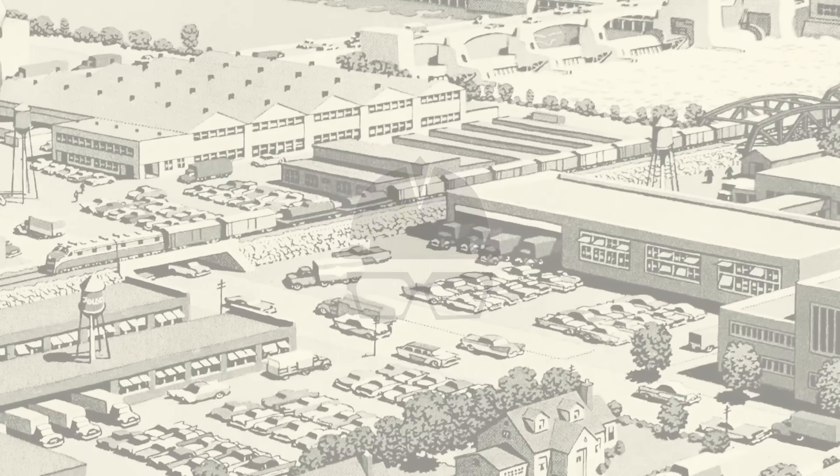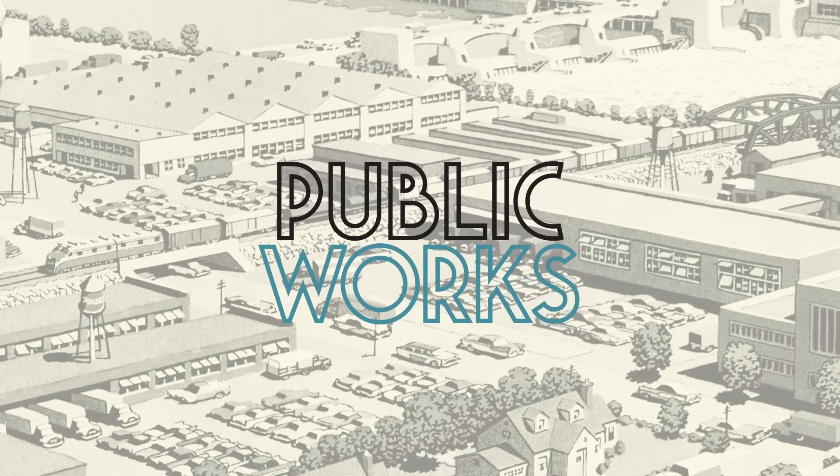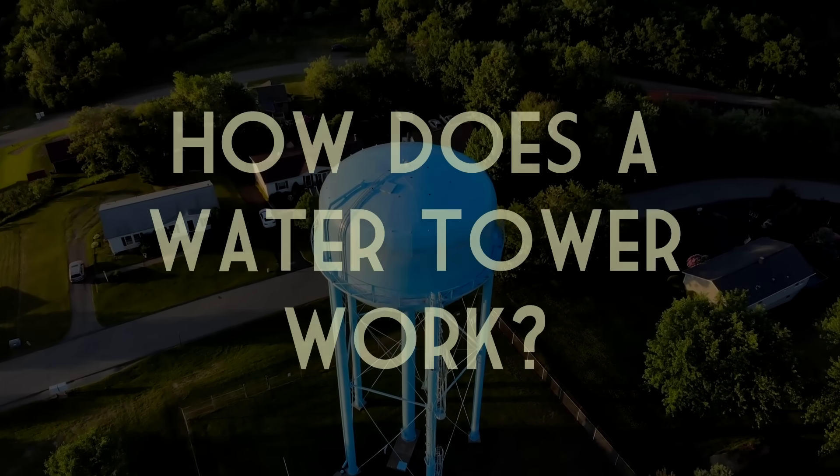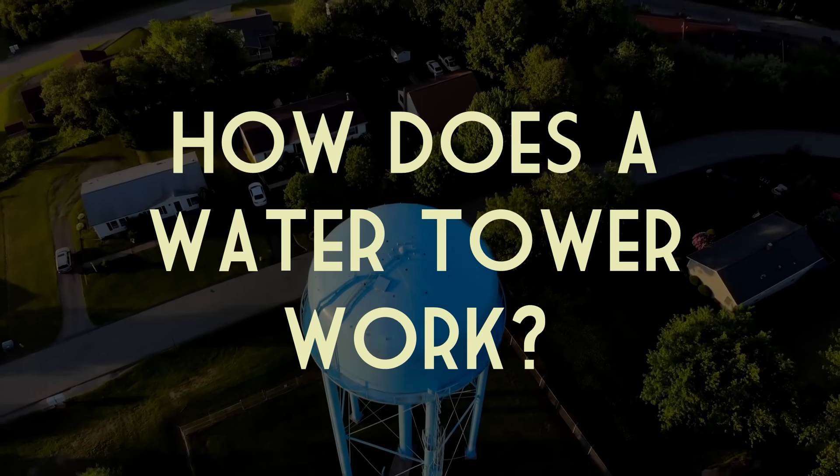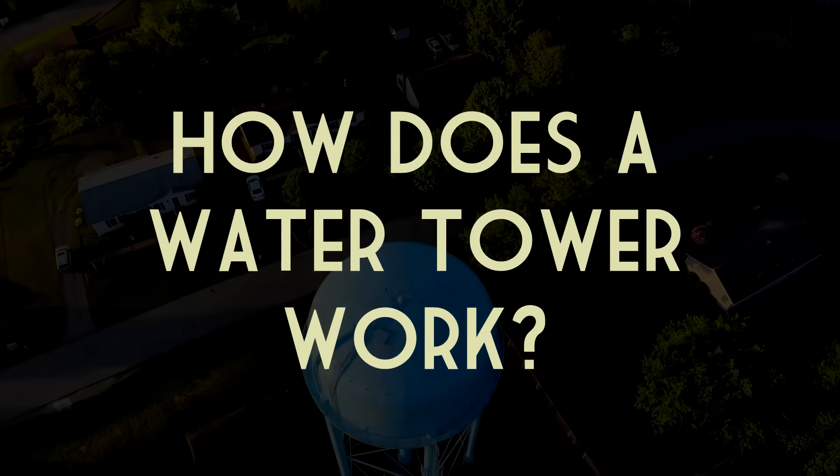I'm Grady and this is Public Works, my video series on infrastructure and the human-made world around us. This video is sponsored by Bombas — more on that later.